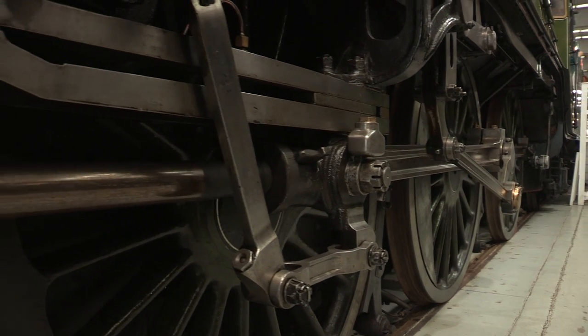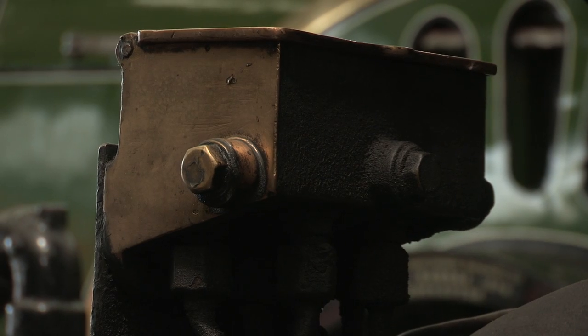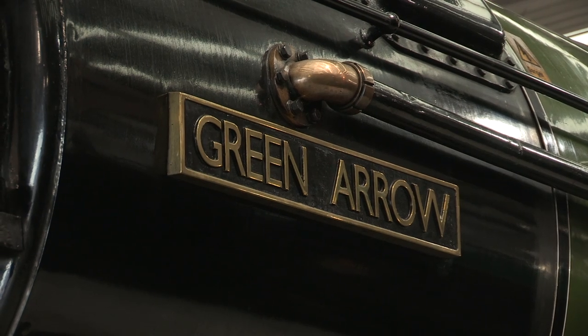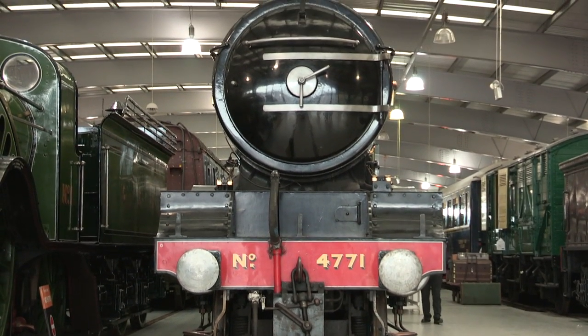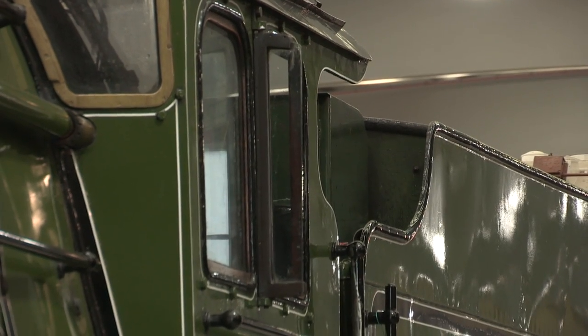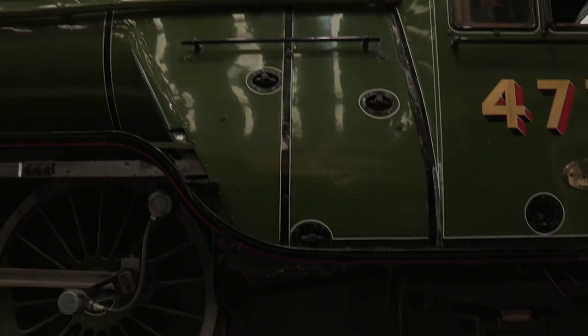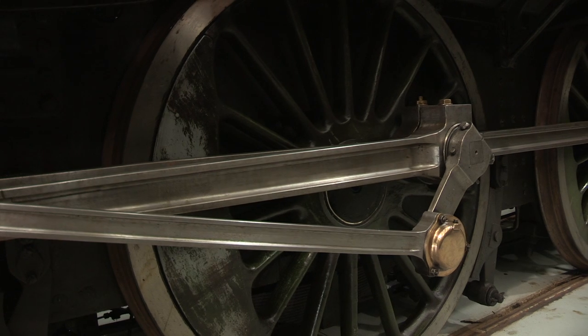And even when Thompson's B1s came along, the V2s were never really replaced, eventually being withdrawn between 1962 and 1966. The prototype Green Arrow, named after a fish train, was intended for display in a municipal museum near Leicester. But this was demolished before the engine could move in, by which point the National Railway Museum in York was being planned out. So the engine was placed in the National Collection in November 1971.